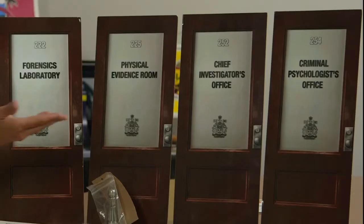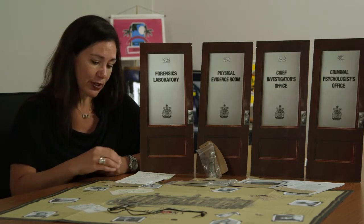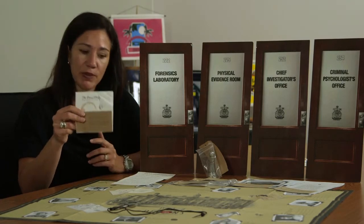We have four different rooms set up around the conference room or training room: the criminal psychologist's office, the chief investigator's office, the physical evidence room, and the forensic laboratory. Every single day, which lasts between 15 and 20 minutes, participants will go to each of these offices to see if there is new information for them. From the forensic laboratory, they may find a napkin with a coffee stain that has been analyzed, or a lab report of materials found on the site.